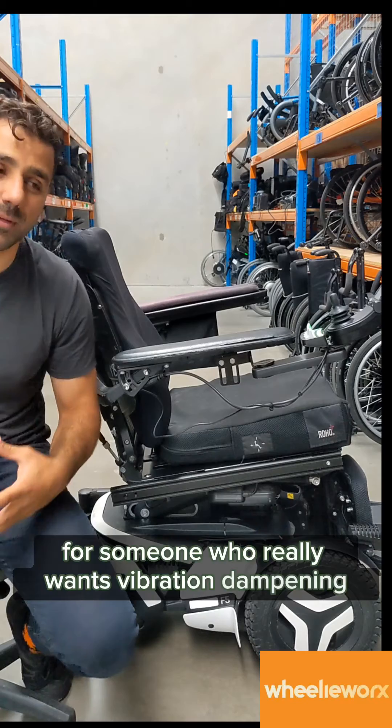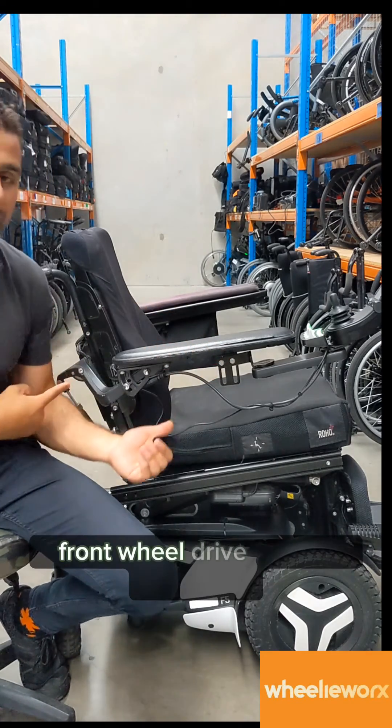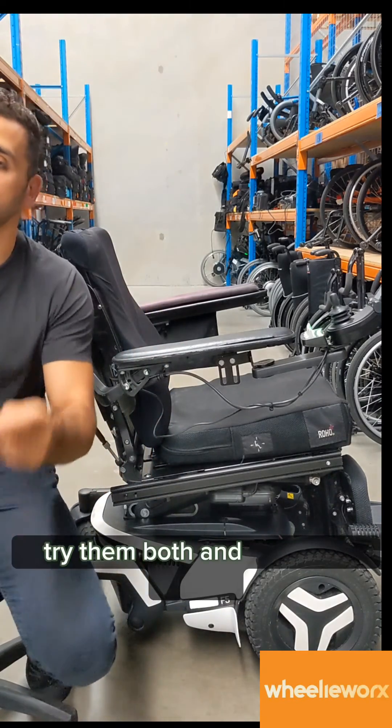For someone who really wants vibration dampening and needs to get into a particular area with a particular turn, front wheel drive is your way to go. But it can have a little bit of a bigger turning circle. So trial them both and see how you go.